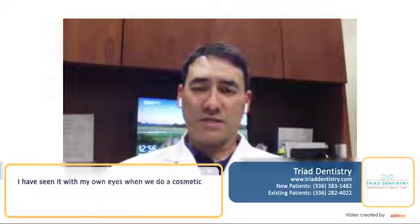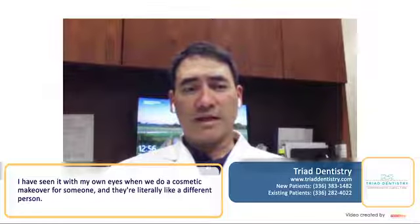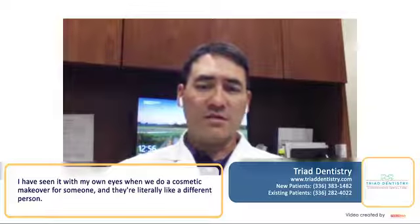I've seen it with my own eyes, where we do a cosmetic makeover for someone and they're literally like a different person.